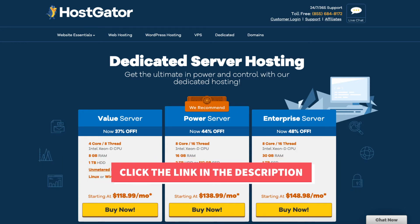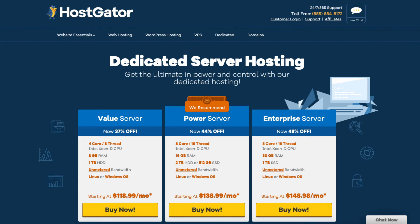Once you click the link in the description below you'll be at the Hostgator Dedicated Server Hosting page. You'll see three different plans: the value server, power server, and enterprise server. Select the plan you would like and click the buy now button.